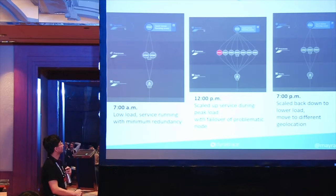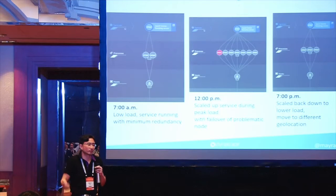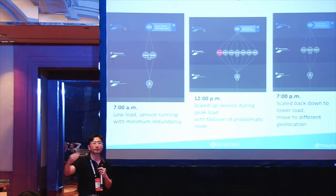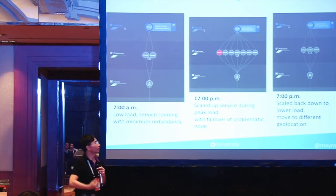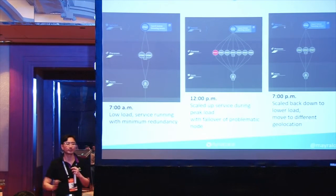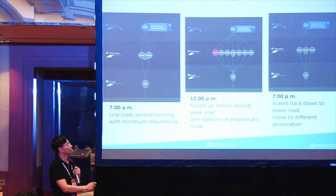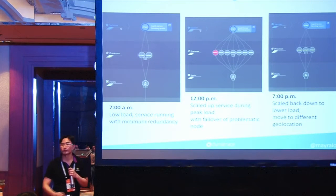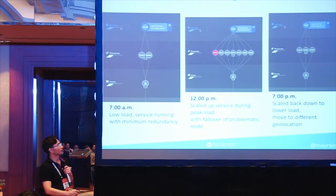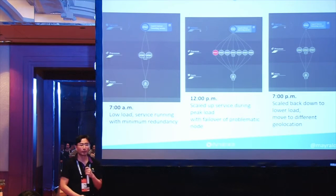In this real customer deployment, at 7am there are only two instances — minimum because nobody is using the application. But in the afternoon someone releases a new marketing campaign. The business wants a post-Singles Day promotion — 50% off the latest Xiaomi phone. To support that load, you scale up. Something goes down, it automatically rebuilds and self-recovers. But in the evening, when it scales back down, you might not even know — with traditional monitoring tools — that this problem existed.